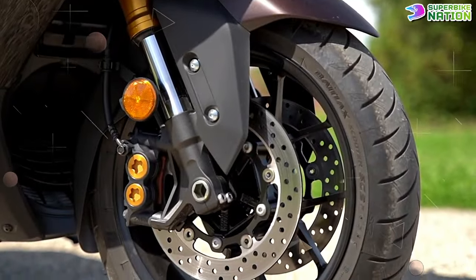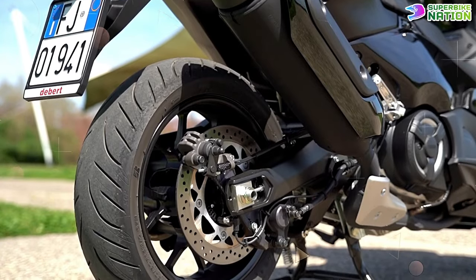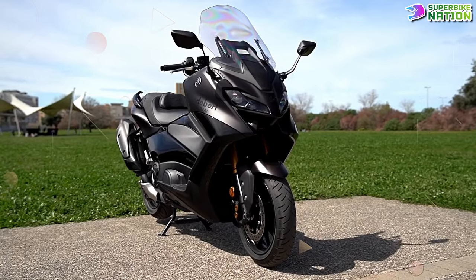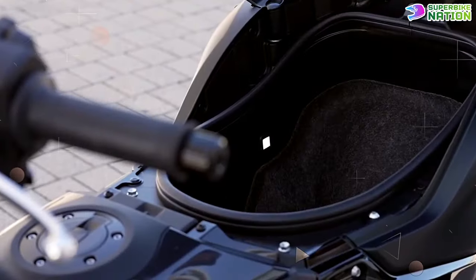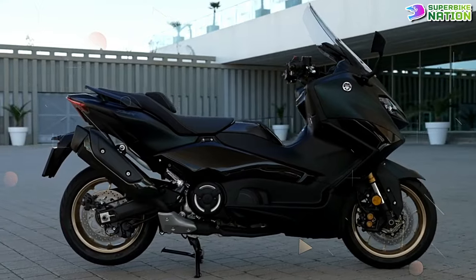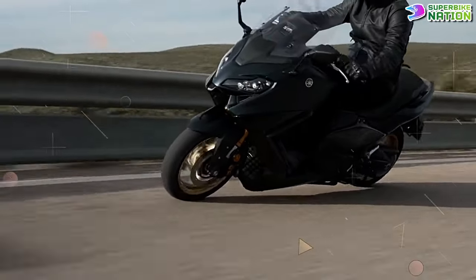It offers advanced features such as ABS, traction control, multiple riding modes, a TFT display, and a smart key system. Known for its sleek and sporty design, the T-Max provides a comfortable ride with spacious seating and ample storage. Overall, the 2024 Yamaha T-Max is a premium maxi scooter that offers exceptional performance, comfort, and technology.